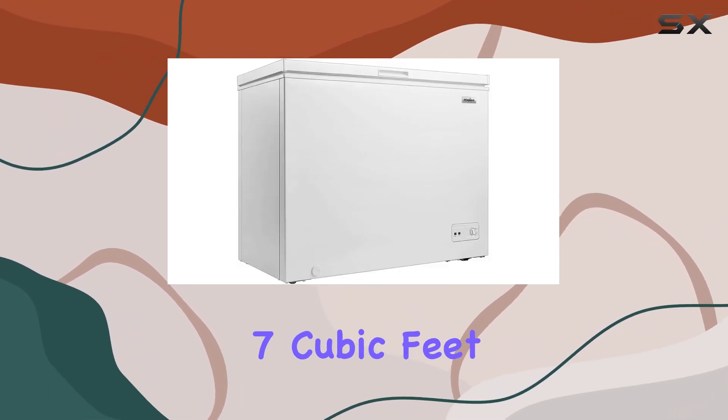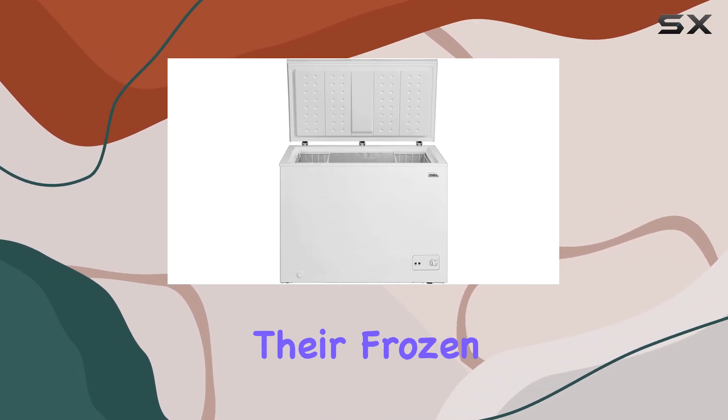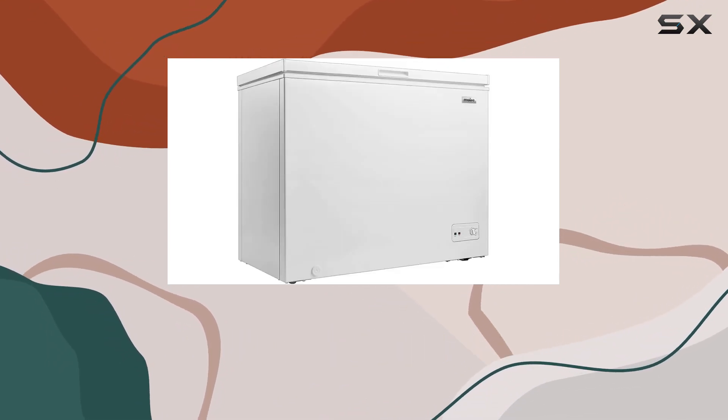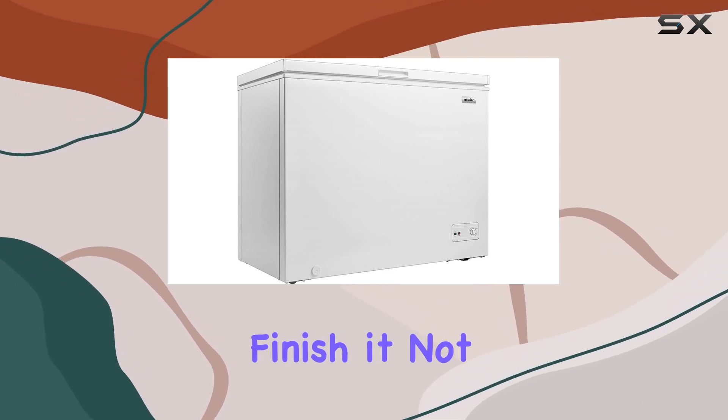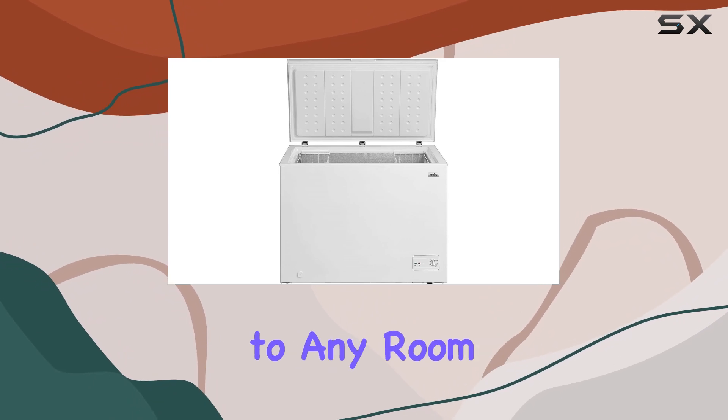With its compact 7 cubic feet size, this freezer is an ideal choice for those looking to maximize their frozen food storage without sacrificing precious space. Crafted in a pristine white finish, it not only serves as a functional appliance but also adds a touch of elegance to any room.